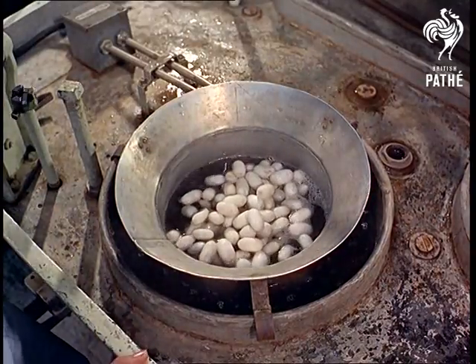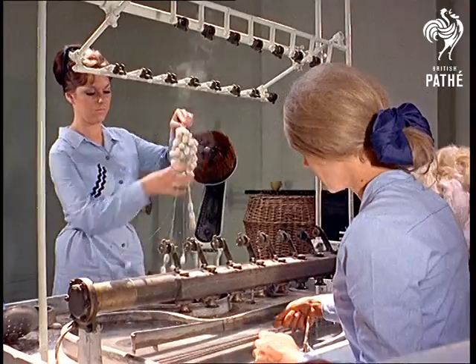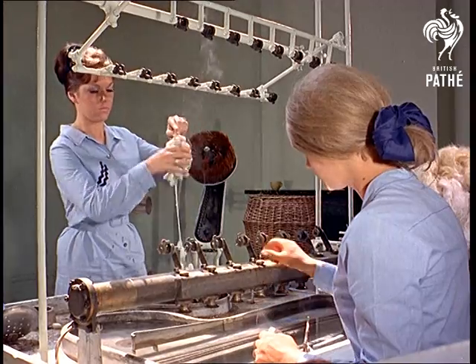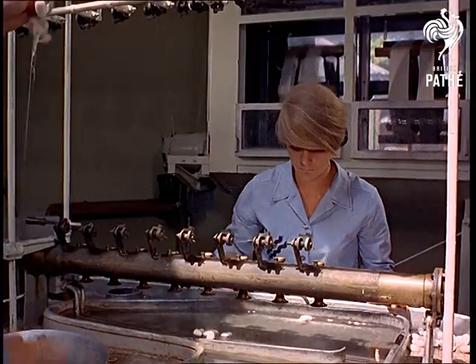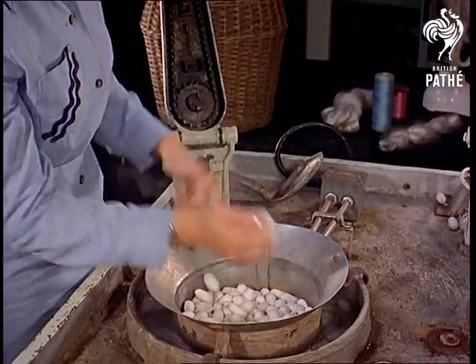The fine silk thread is coated with a natural sticky gum which has to be washed away. Then the silk farmers start their own spinning process, which means taking up the thread from seven cocoons and winding them at a hundred yards a minute to make a yarn that's strong enough to weave.